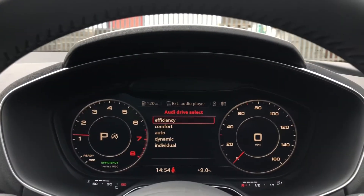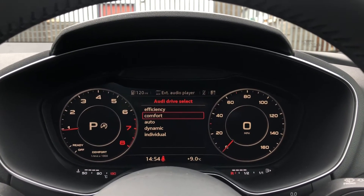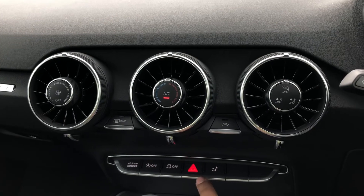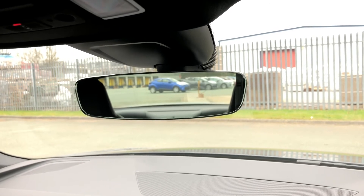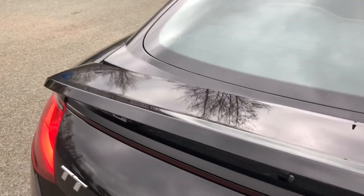As standard there's also drive select, which allows you to alter the driving dynamics by choosing from pre-configured modes such as comfort and auto — though our personal favourite is dynamic, as it's the most driver focused. We also have a retractable rear spoiler, which can deploy and retract from the button on the centre console, or deploy automatically at a set speed via the settings. It's a cool feature that adds to the overall sporty look of the car.